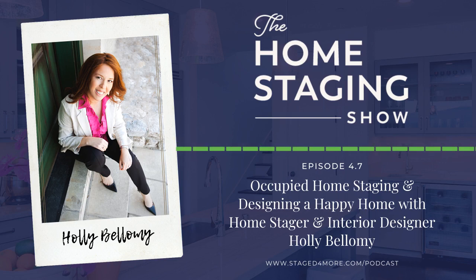Holly explains she felt she wasn't using all of her creative abilities with vacant staging — she felt like she was just packing. With occupied staging you have to be a bit more creative because you're working with someone else's stuff, which might not gel with your personal style, but you really have to embrace the project and go with it.